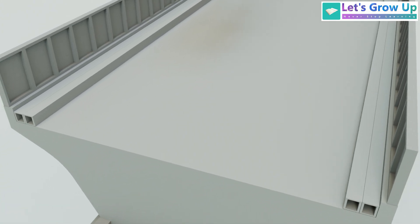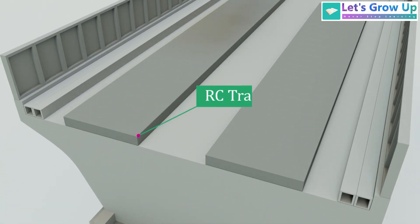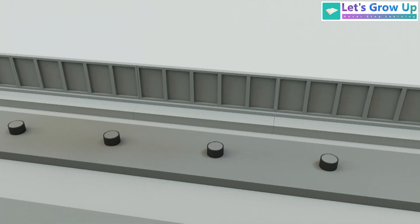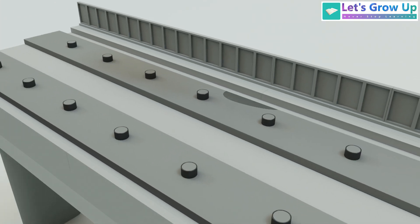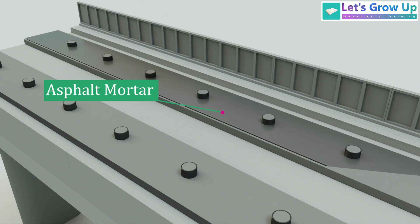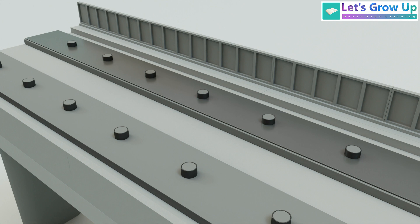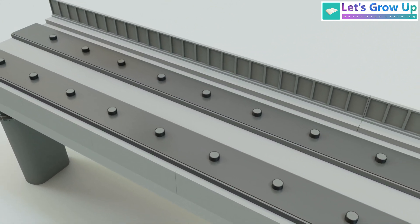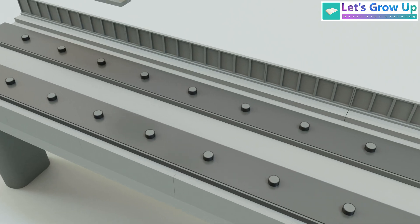In this track system, a strong concrete layer called the RC track bed is laid on top of the bridge. A special layer made of cement asphalt mortar is applied over the concrete. Initially, this layer is a liquid; over time, it solidifies and becomes a hard, insulating layer. The concrete slabs are then placed on top of the insulating layer to form the actual track bed.